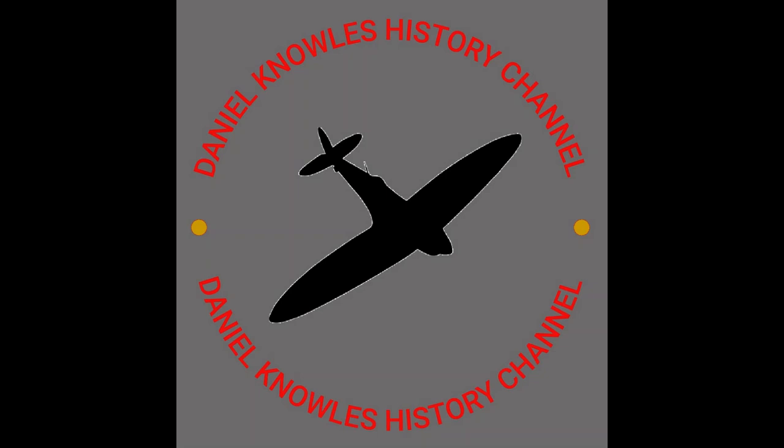Hello everyone, welcome back to the channel. Daniel here with another video looking at the Warna region. So today I'm in Blake Lough, Newcastle-upon-Tyne, looking at the site remains of the filter control room of number 13 Group of the RAF.